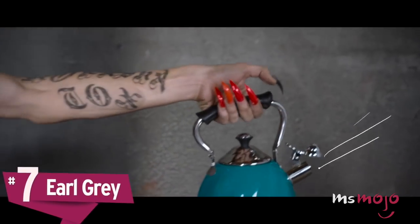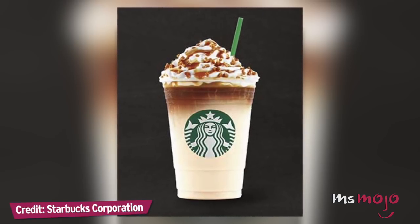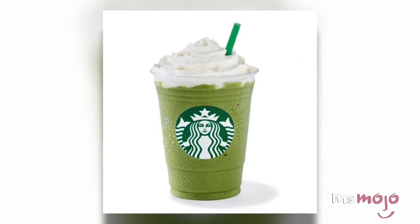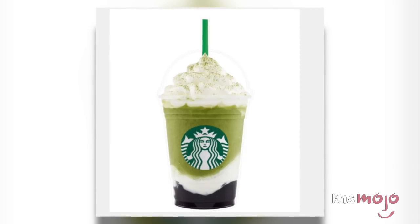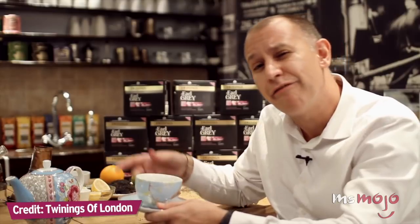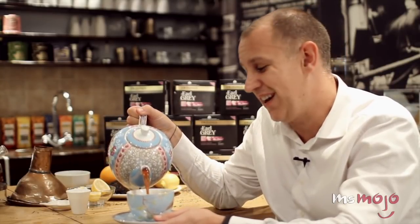Number 7: Earl Grey. Tea-flavored Frappuccinos aren't breaking news or anything — chai cream and green tea cream both already exist on the official Starbucks menu. In the summer of 2017, the coffee chain debuted some new flavors exclusive to Asia, including a matcha Earl Grey Jelly Frappuccino, which blends both green tea flavor and a layer of Earl Grey jelly. We can't imagine exactly what that would taste like, and outside of a trip to Asia, we probably won't find out.